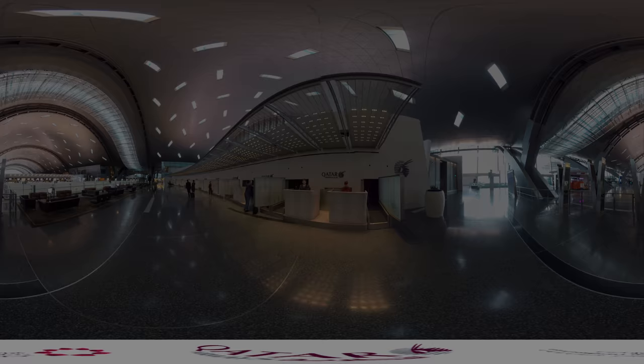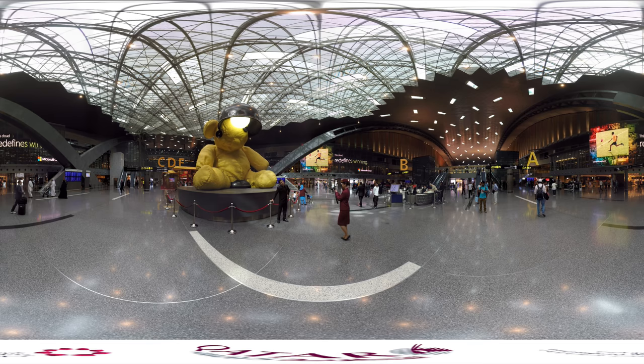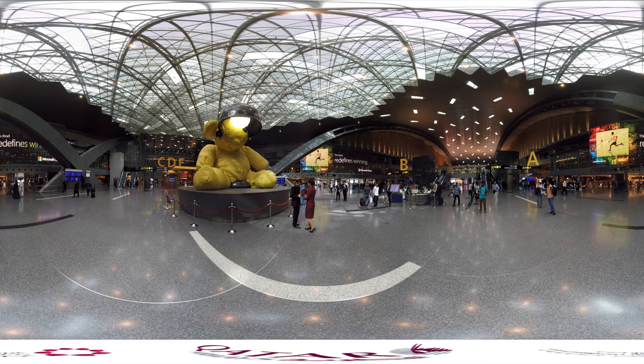We are now in the Departures Terminal, which is home to our famous Lamp Bear. Installed by Qatar Museums and created by Urs Fischer, the Lamp Bear is made out of cast bronze and weighs approximately 20 tonnes. As the most photographed place within HIA, many of our travellers stop here to take selfies.